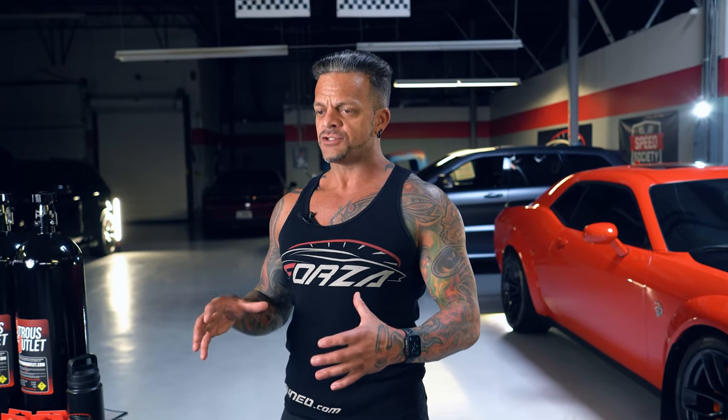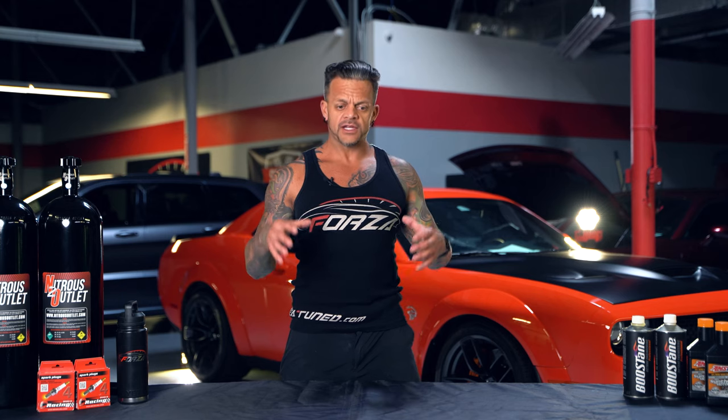It's got the eight-speed 8HP95 transmission — the same one that's in the Trackhawk and that's going to be in the Hellcat-powered Durango. It's a very strong, very durable transmission. The engine has obviously proved itself time and time again to be a durable and reliable power plant, so we've got a good foundation.